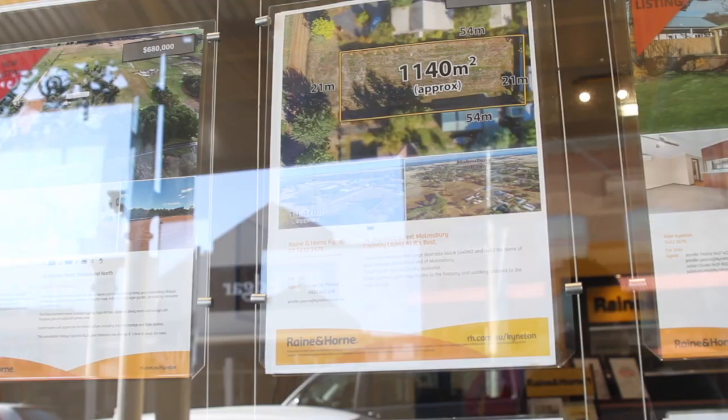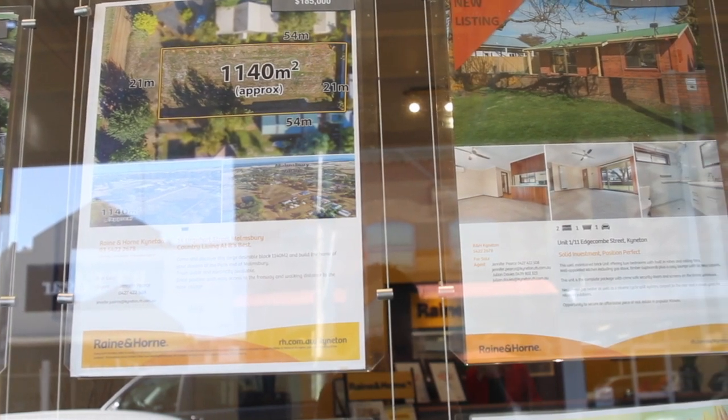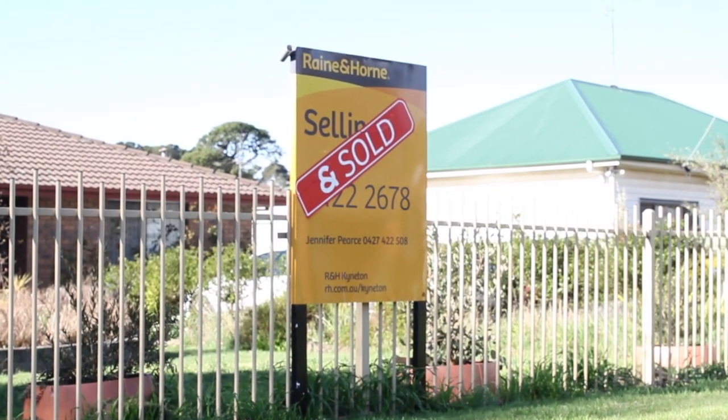Hi, I'm Jennifer Pearce from Rain and Horn and I'm here today to talk about marketing. A lot of people ask me what is the best way to market my house. There are all different approaches — we like to do different packages for different styles of home, or it could be land or acreage.